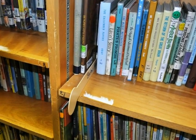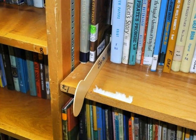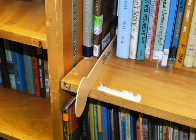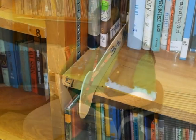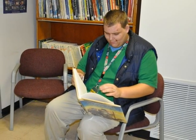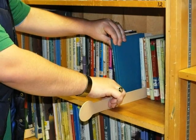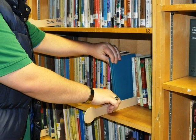When you are browsing through the stacks and find a book that you would like to take off the shelf and look at, place a book place marker in the shelf in the place where you took the book from. Then, after you are finished looking at it, you will be able to put the book back on the shelf in exactly the same place.